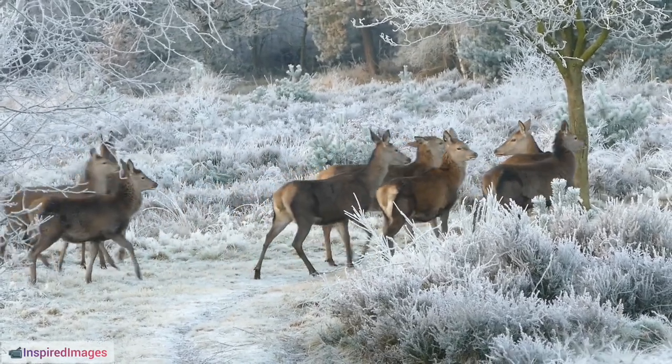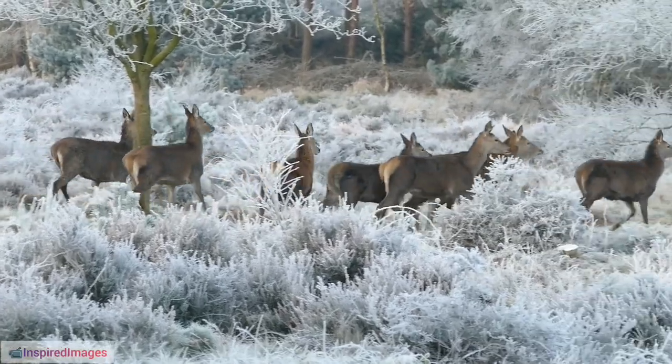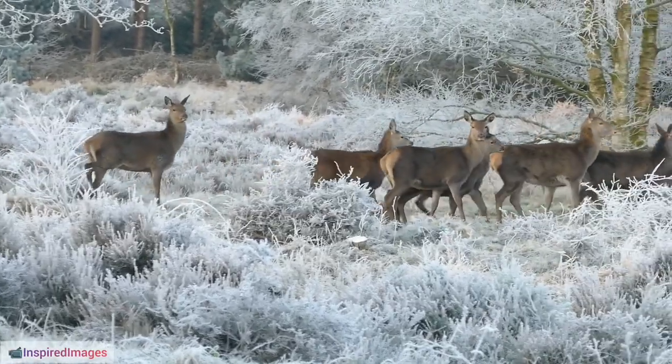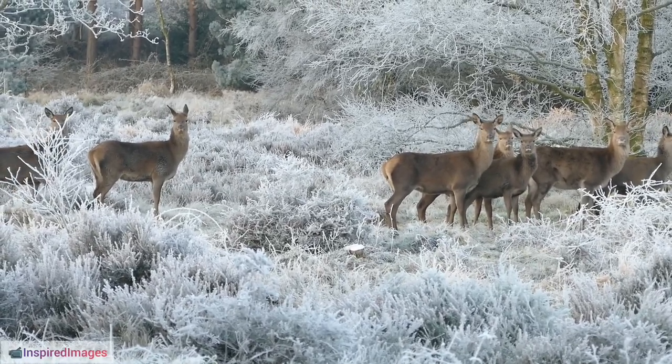27. Reindeer Meat Nutritional Value. Reindeer meat is lean and rich in protein, making it a vital dietary component for Arctic communities with limited access to other protein sources.